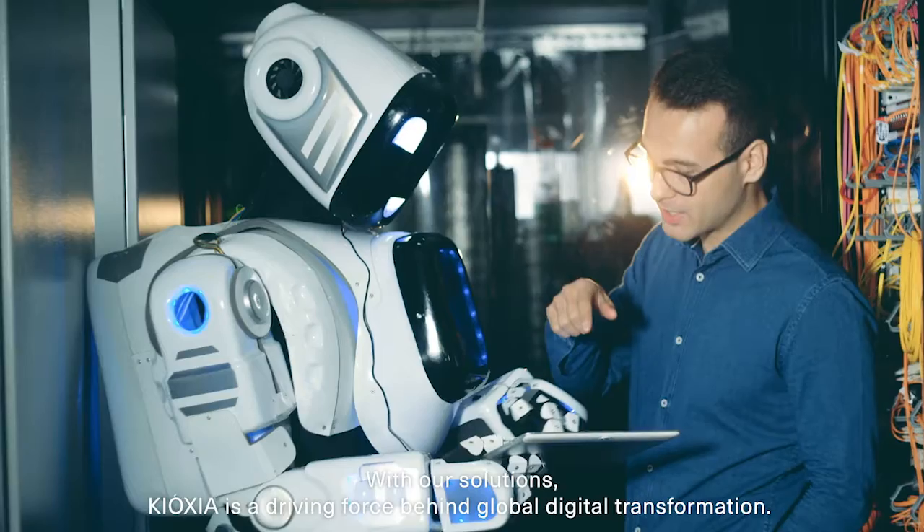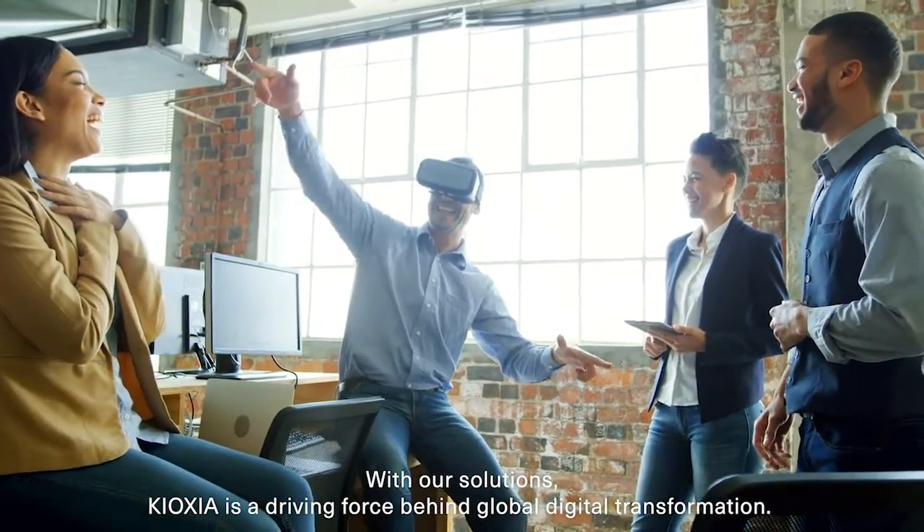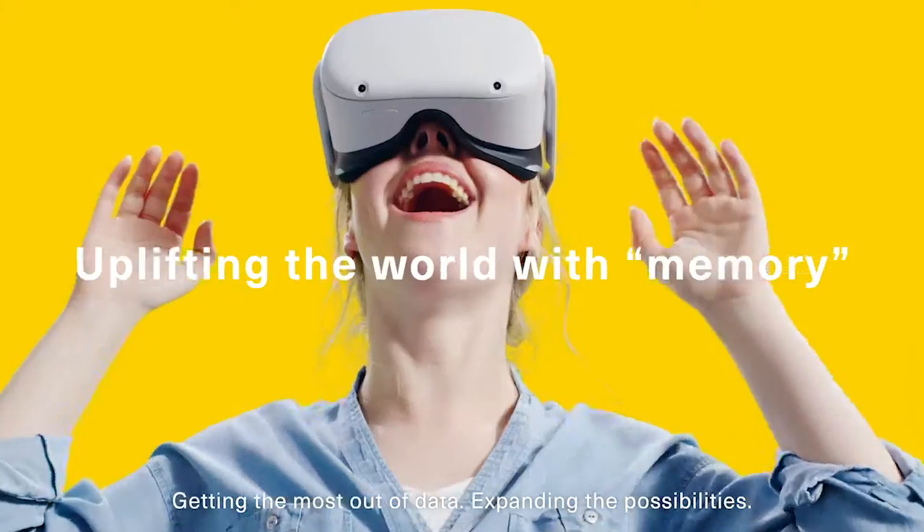With our solution, Kioxia is a driving force behind global digital transformation. Getting the most out of data. Expanding the possibilities.